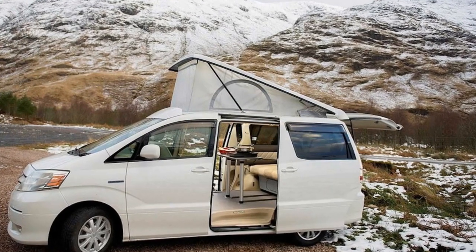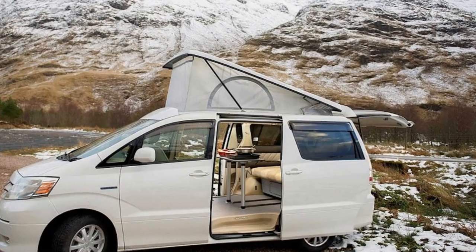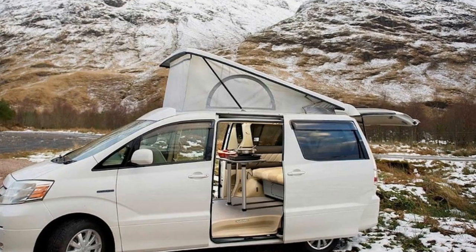Confused between a camper van and a daily driver? Camper Scotland has just found a solution that's midway to your dilemma, called the Eco Explorer.